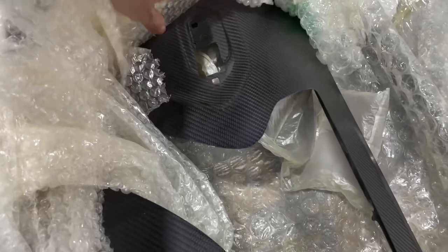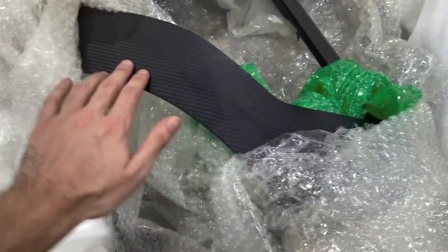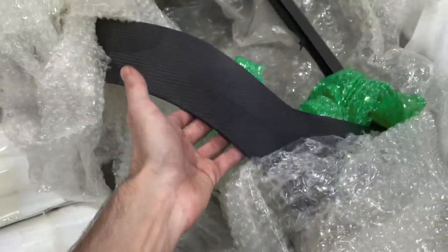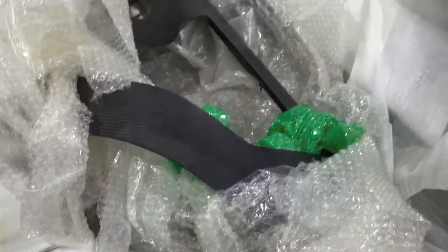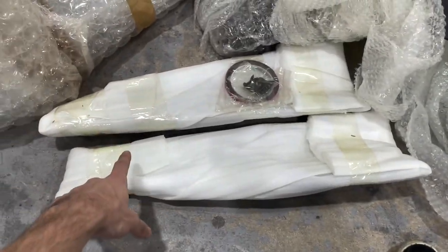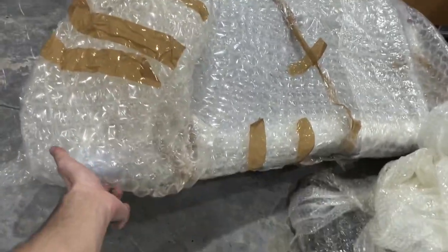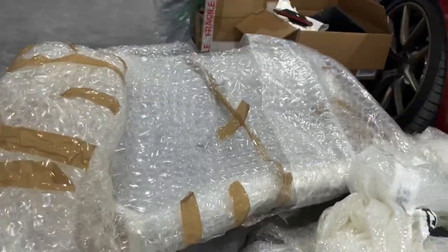These are the Alpha N carbon fiber vents. They weigh literally like nothing. Side skirts. M Performance carbon fiber trunk — this thing is so light, literally one finger. Look at that.